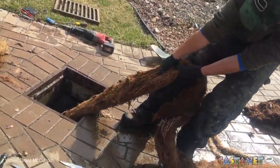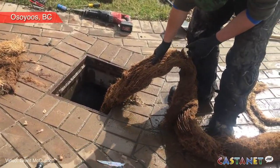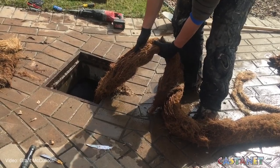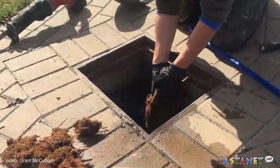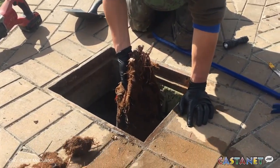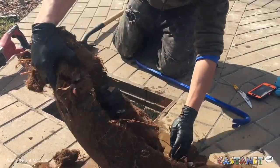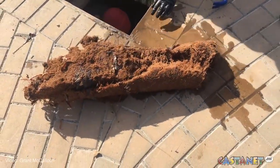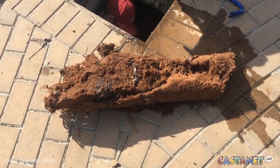You are probably wondering what in the world is that. Well, it's a massive 40-foot-long willow tree root stuck in a storm drain. Wait, wait — we want the money shot here. Holy cow, let's go look. Wow, that is part of it — a big chunk of what was in the drain.